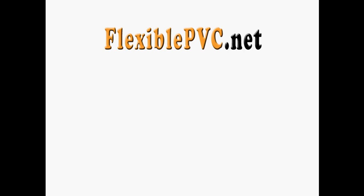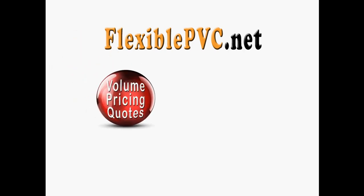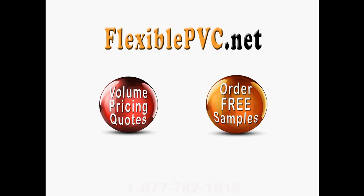So, why don't you visit us at FlexiblePVC.net and let us save you money on your next home improvement project, or just call us at 877-782-1919 and we will be glad to help you.